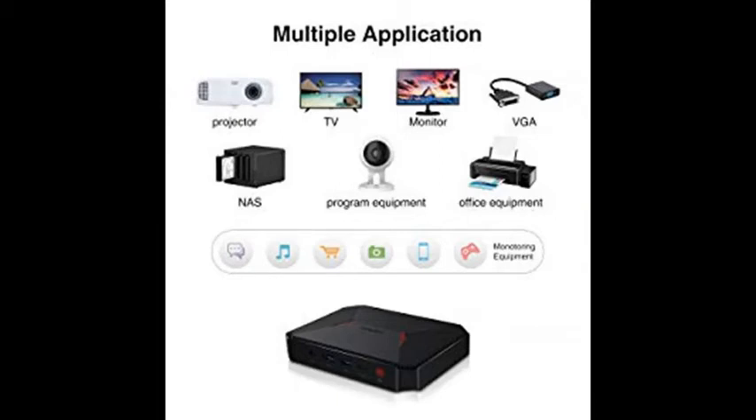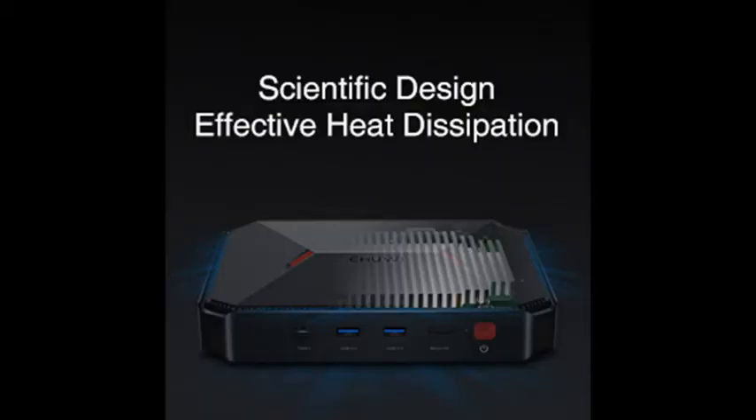Authorized Windows 10 system was pre-installed on Hero Box, and it tackles all kinds of tasks with high efficiency. Linux system is also supported to handle more applications with ease.